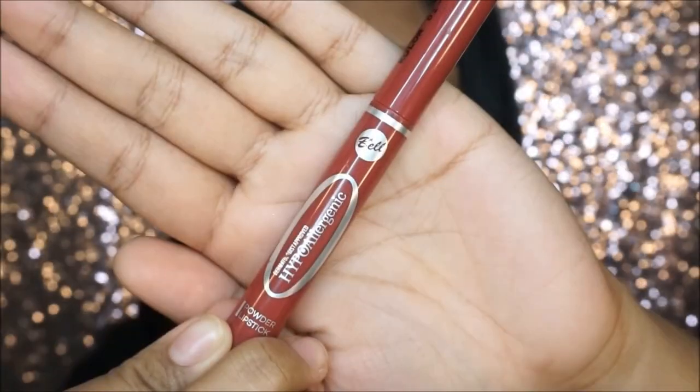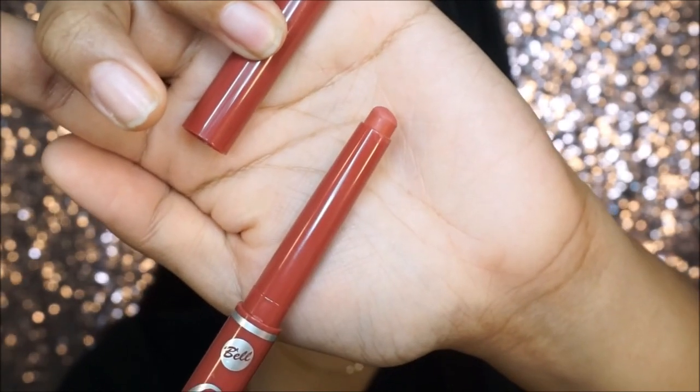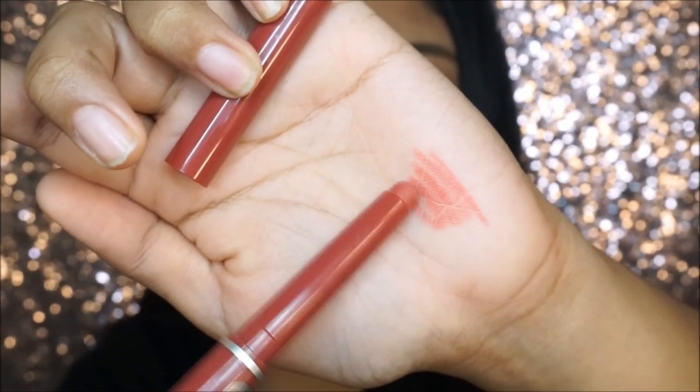The next lip product is the Bio Hypoallergenic Powder Lipstick. This lipstick is very unique — it comes in a pencil form and glides on so smoothly onto the lips. It almost feels like using crayons to draw onto your lips, it's that smooth. It gives a powdery matte finish without leaving the lips too dry. So it's pigmented, creamy, glides on smoothly, and the color is super pretty. The lip products definitely deserve a thumbs up from me.